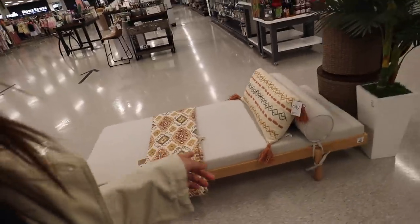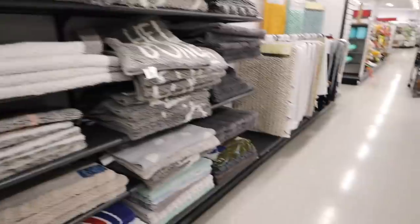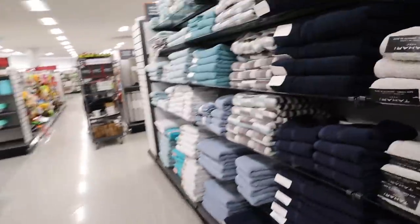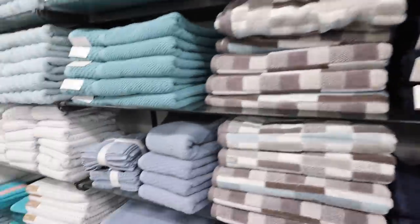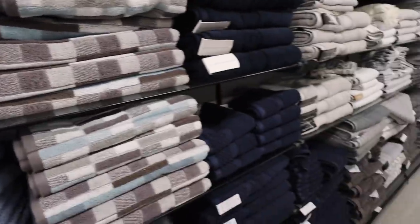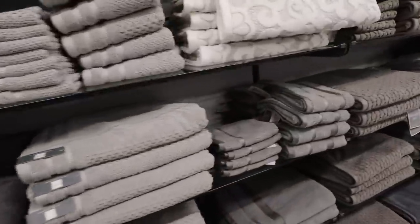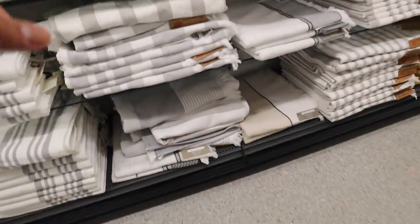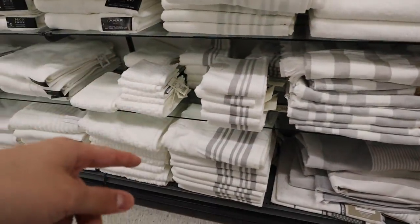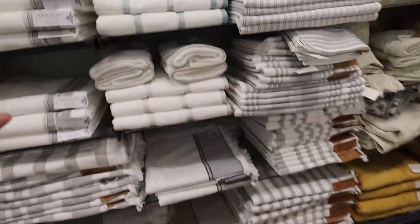There's an outdoor patio bed thing for $400, which is cool. This is the best place to get towels and bathroom accessories — really good quality at a much less expensive price. Dylan and I have gotten most of our towels here. This Turkish towel style — they usually get a lot in stock, really good quality, very inexpensive. You can't go wrong.